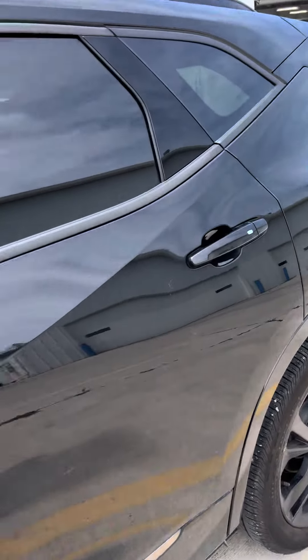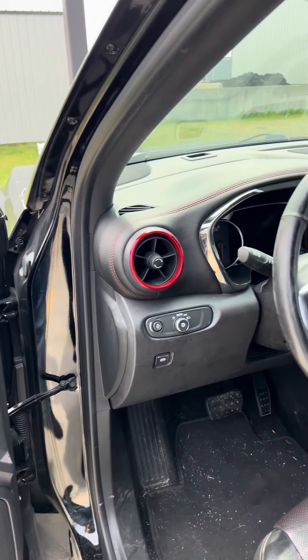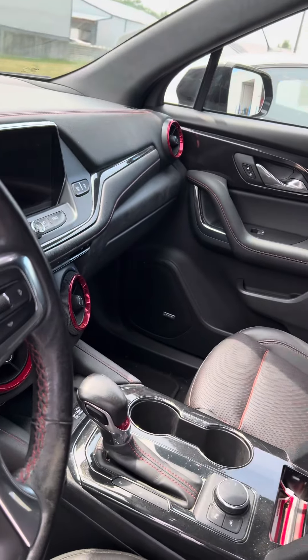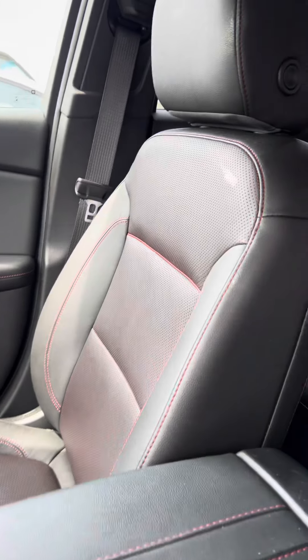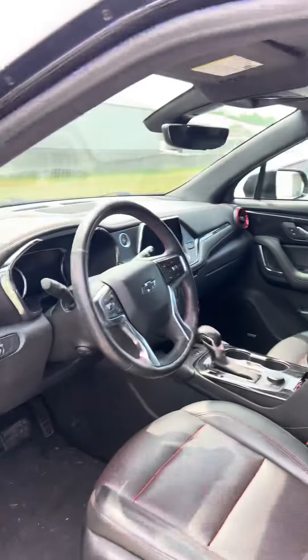The car has not been ran through the detail shop yet. As you can see, it does still have some stones and everything in it. 102,307 miles on it. I'm pretty sure this Blazer's got about everything you can get on it. It does have the large sunroof as well — I do have that closed right now.